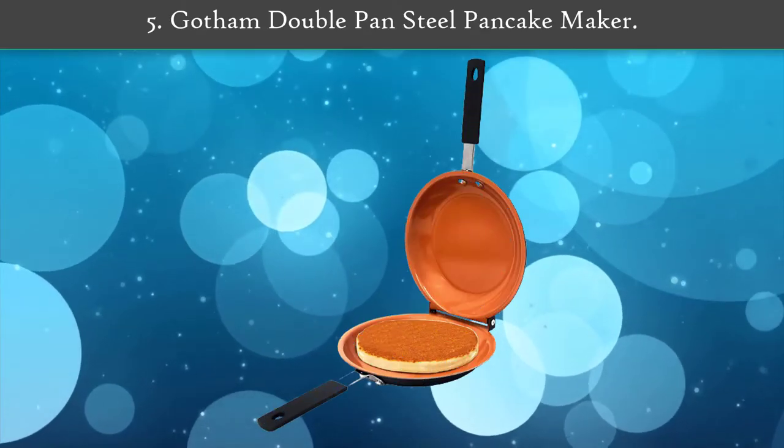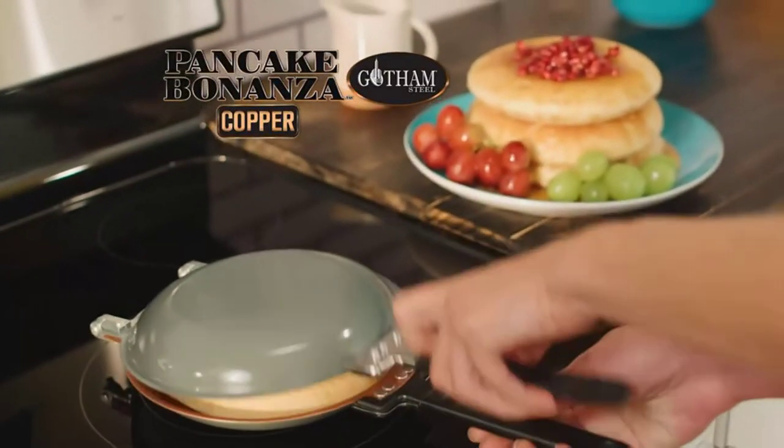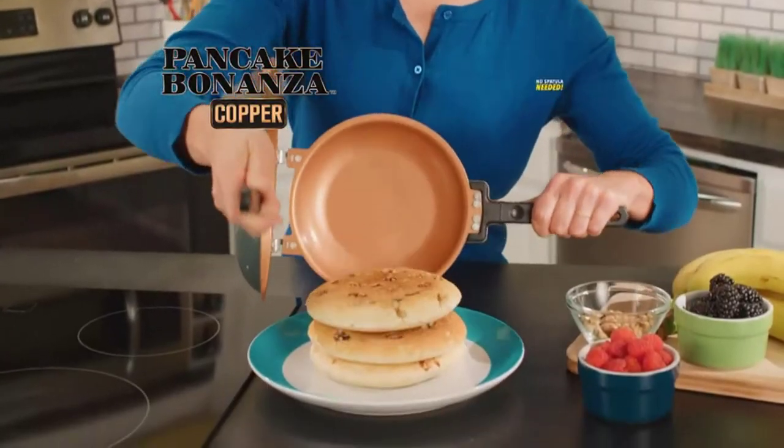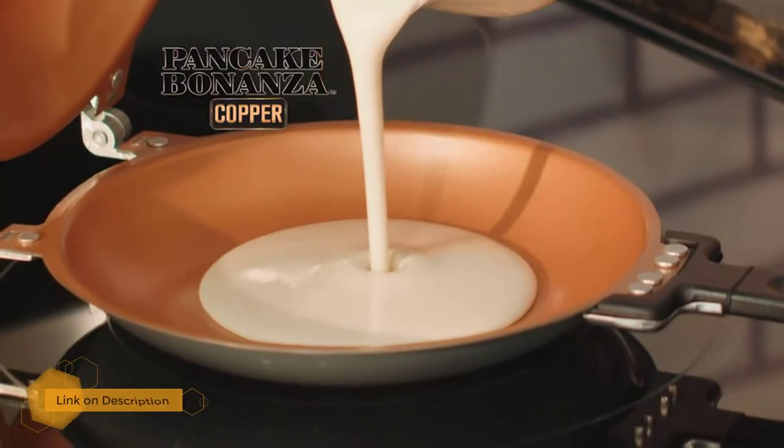Number five: Gotham Double Pan Steel Pancake Maker. The nonstick surface is durable and smooth, and you can easily make frittatas, bacon, omelets, and pancakes. The coating is also scratch-proof and safe for metal utensils, with a lightweight and compact design.